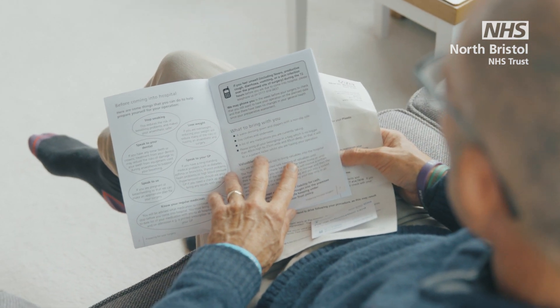If you can no longer attend or you no longer need your surgery, please let the surgical waiting list team know as soon as possible to allow them to offer the slot to another patient. The phone number is on your admission letter.